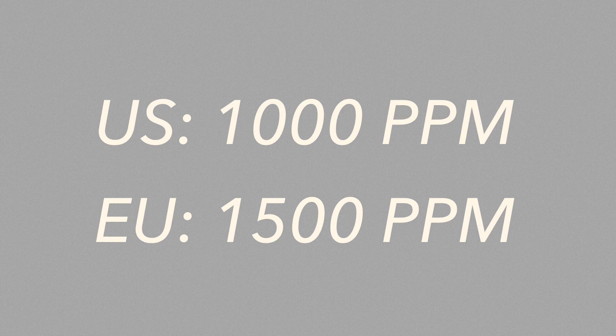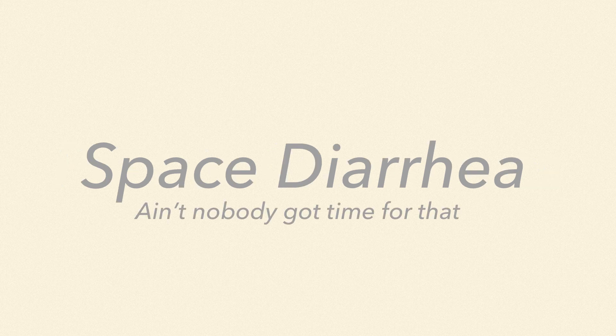Pets and astronauts have a special toothpaste that can be swallowed, but swallowing normal toothpaste could cause nausea and diarrhea. No one wants space diarrhea. Fluoride can also be toxic if swallowed in large amounts.